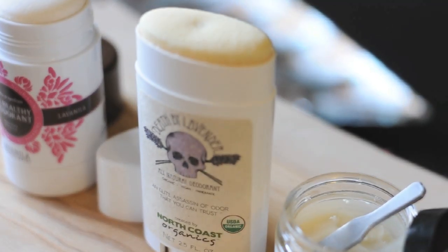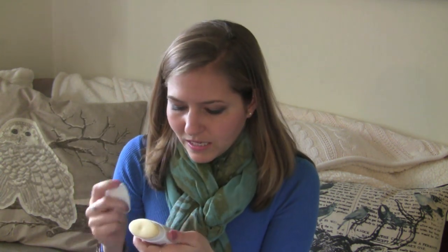Next up is something I just tried recently but it works really well — it's called Death by Lavender by North Coast Organics. I got this one from Vegan Cuts; they sell it through their site at a discount. It has a really lavender-forward, yummy smell with very natural ingredients, and it works really well.